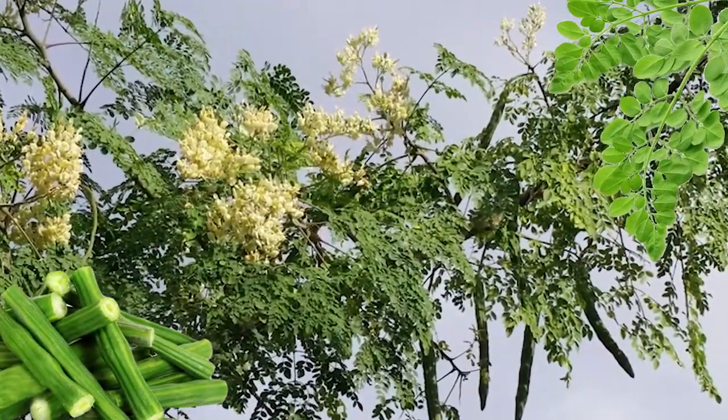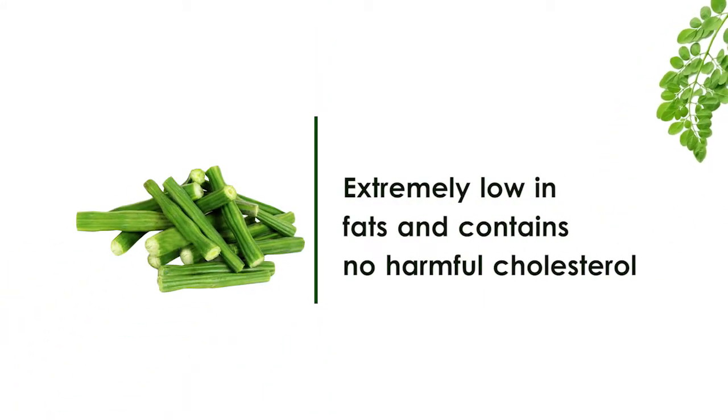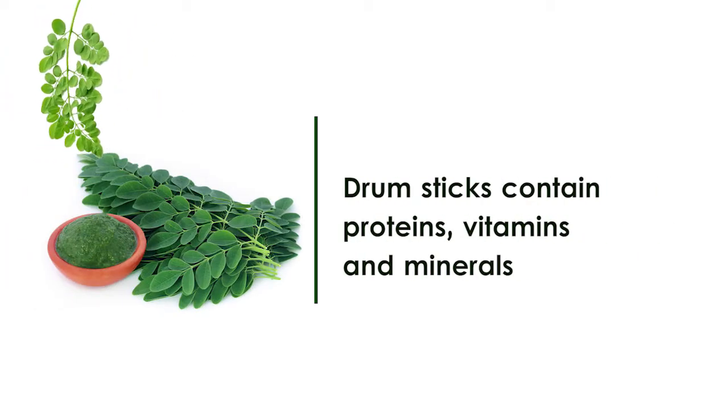An amazing tree that grows in Asia, Africa and South America, extremely low in fats and contains no harmful cholesterol. Do you know that drumsticks contain proteins, vitamins and minerals?